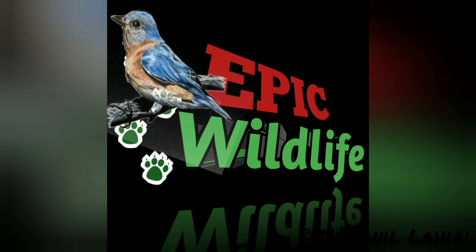Hi friends, welcome to Epic Wildlife! Today is the fourth video of the Epic Wildlife pet series. Hope you enjoy it.